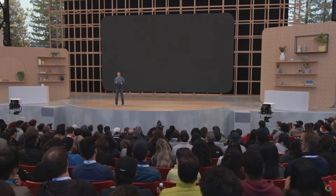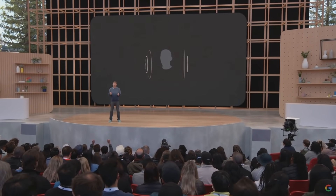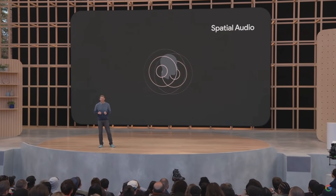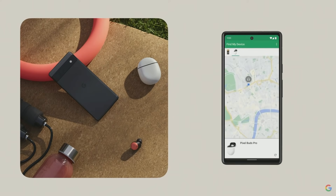Later this year, we'll update Pixel Buds Pro to support spatial audio, so when you watch a movie or TV show on compatible Pixel phones, you'll be right in the middle of the action. And if you ever lose an earbud, you can use Find My Device to ring your Pixel Buds Pro or see where they're at, even if you only lost one of them.